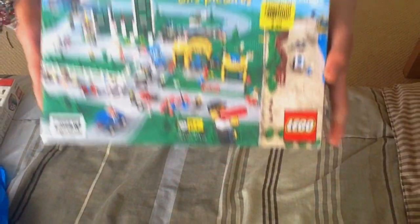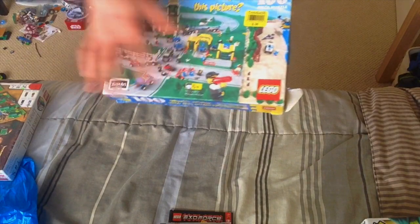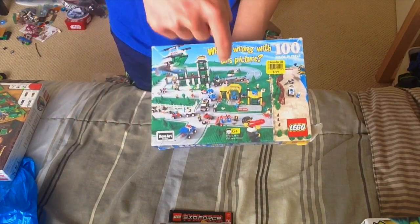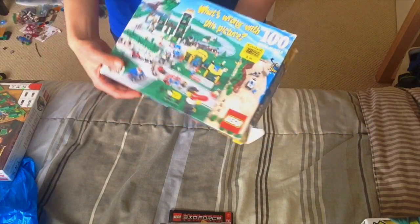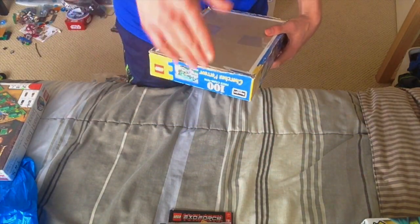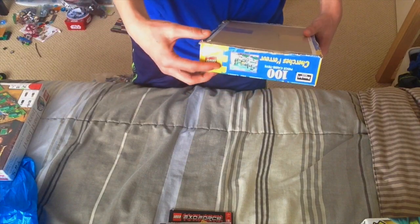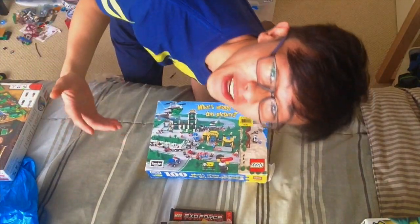Coolest find — look at this. A Lego puzzle game. I never saw anything like this. Comment down below what date this is. I had no idea this existed — I just saw it at Goodwill. I just walked by and it was on the last shelf, and all of a sudden I see this Lego sign. Like, how is there a puzzle game?